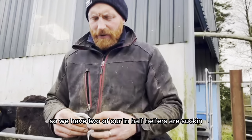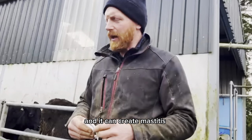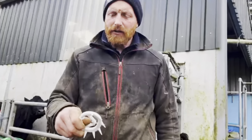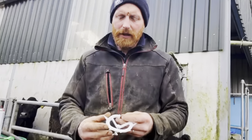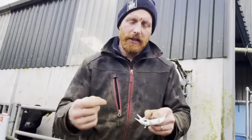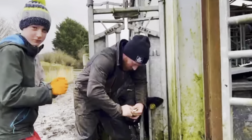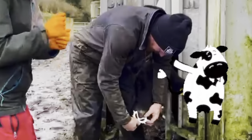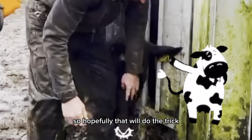Two of our ring calf heifers are suckling the other heifers waiting in the shed, which is a nightmare and can create mastitis in the cow or heifer being suckled. This is an anti-sucking device that goes into the heifer's nose — we tighten it up, and the spikes on top will spike any cow she comes up against, causing them to kick her away. Make sure it's good and tight but not so tight it gets stuck, and she's still able to suck.